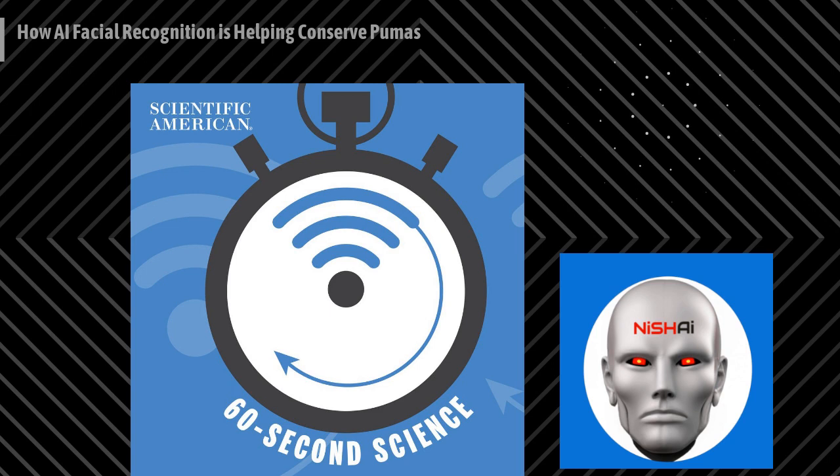Five independent investigators reviewed the puma headshots and attempted to ID the individual animals. Compared to the traditional side-angle camera trap, the new attention-getting device was about 92% more accurate. This work was recently published in the journal Ecology and Evolution.